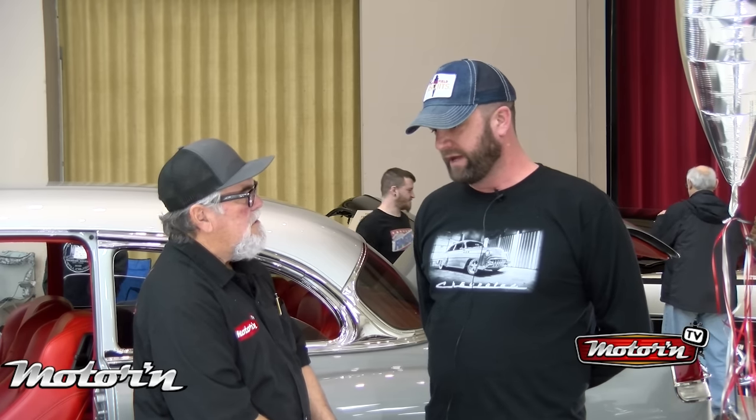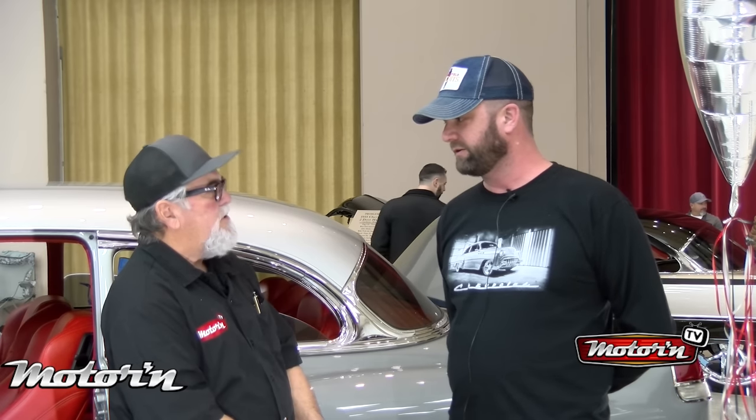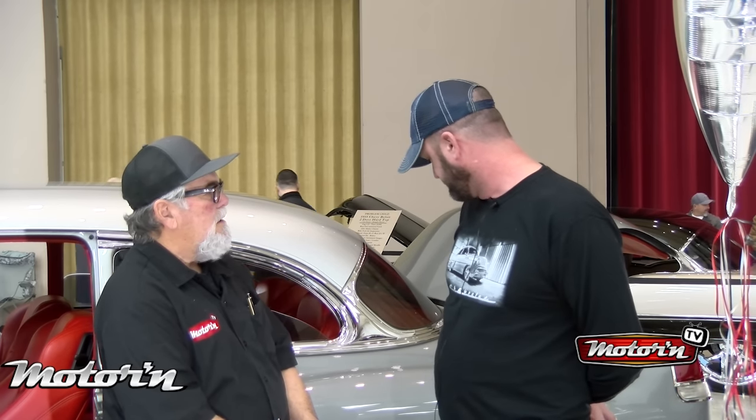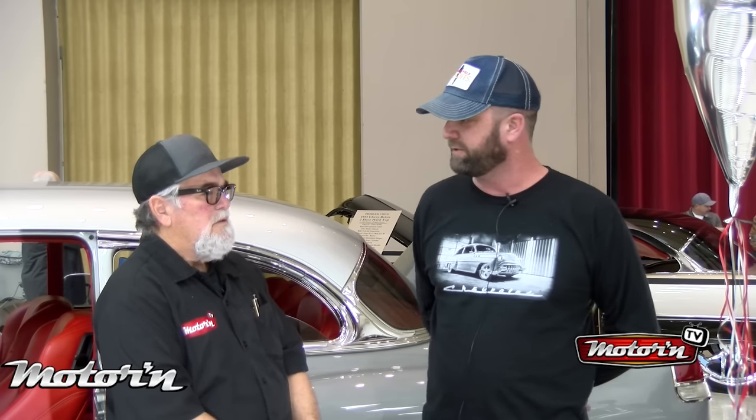What wheels do you have on the car? They are from Chris Cottingson — son of Boyd — custom wheels. The center caps are machined with the Chevrolet logo, like the rest of the car. Very nice, so it implements the theme. Yes sir.